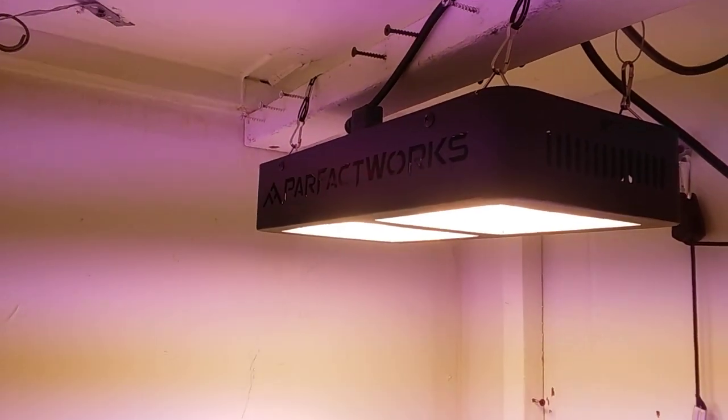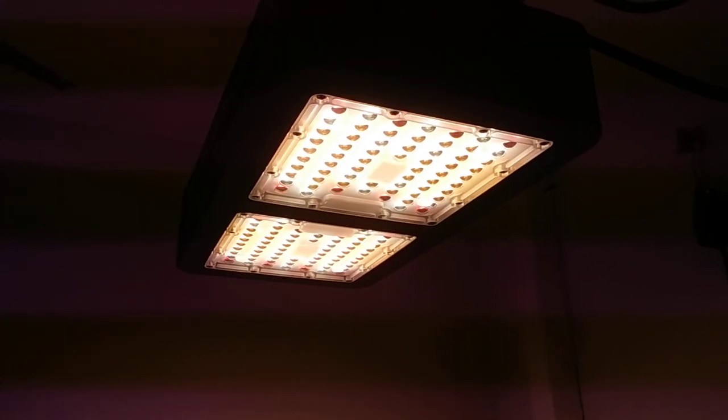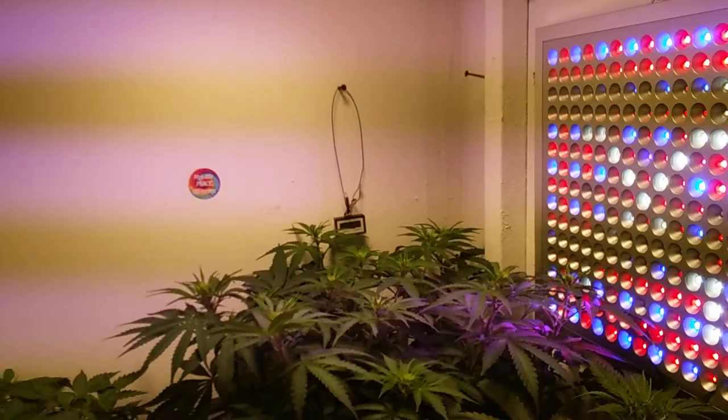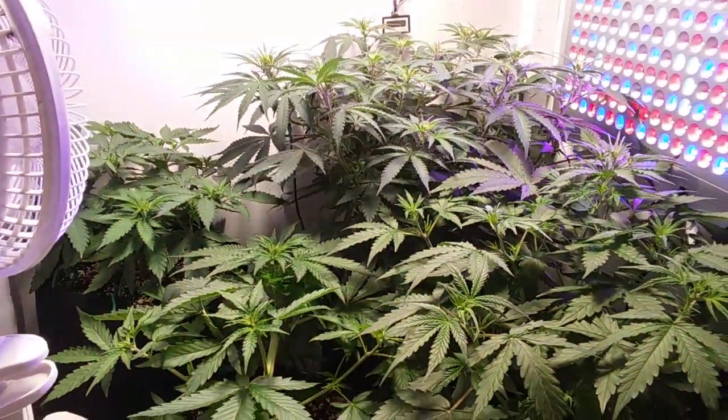This Parfect Works 1000 is just kicking butt. Look at that thing — it's got the 5000K on the outside, 3500K on the inside, and the red, as you can see. Just awesome. Look at those happy, happy plants.